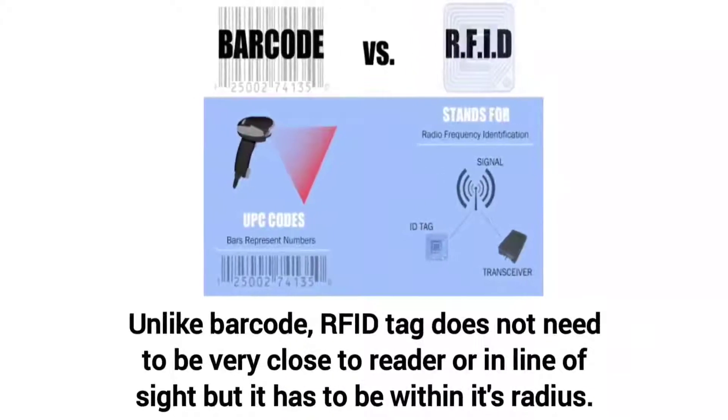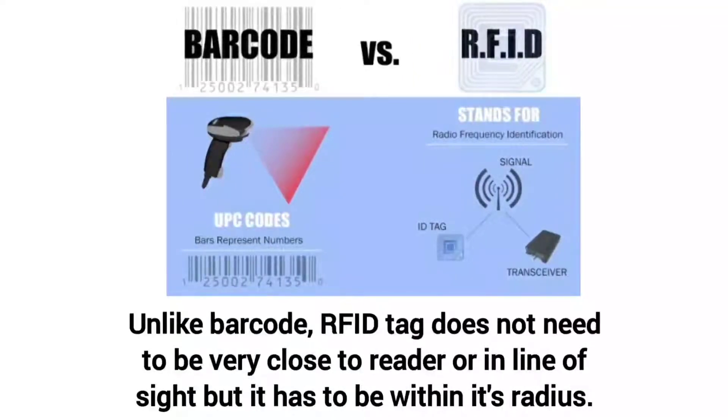Unlike a barcode, an RFID tag does not need to be very close to the reader or even in the line of sight of the same, but it has to be within its radius.